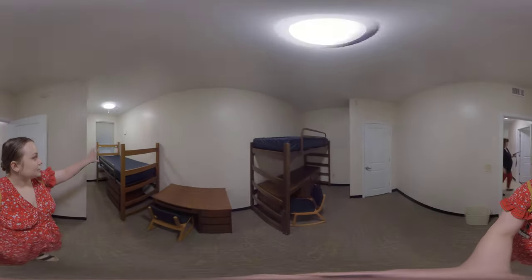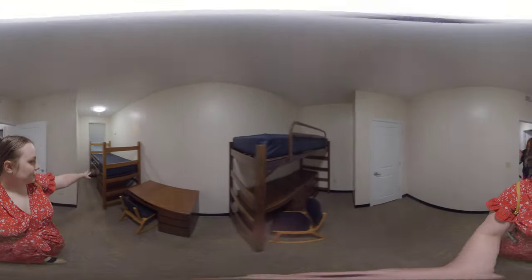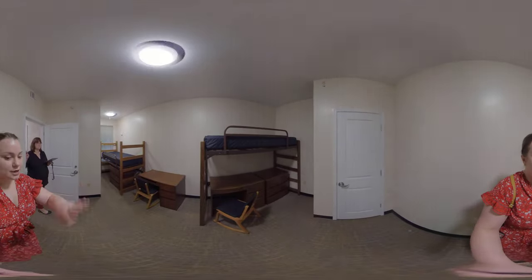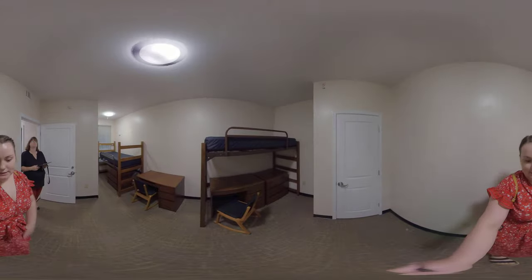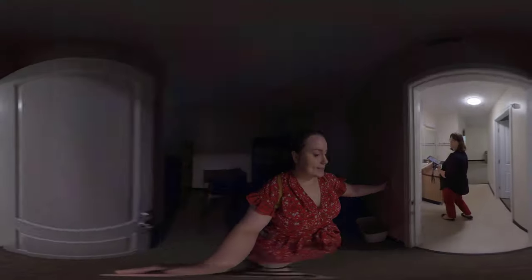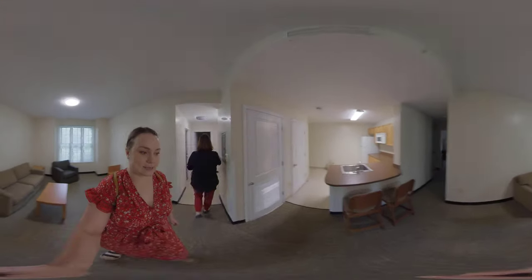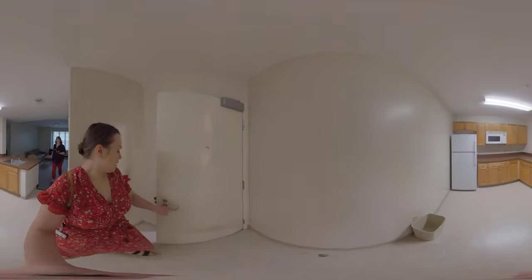This is another expanded space, and you can see how the architecture is a little different. These students had their beds separated — one lofted, one not — which is pretty common depending on what roommates prefer. Both residents get a desk, desk chair, and dresser, and then one shared closet to organize however they like. Wi-Fi is included — don't worry about internet access. You'll connect to UGA Secure, which is the designated university Wi-Fi network.